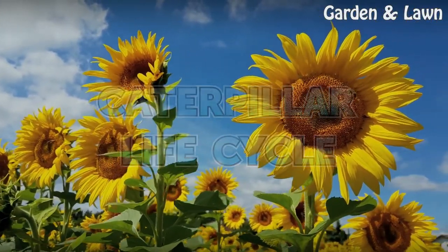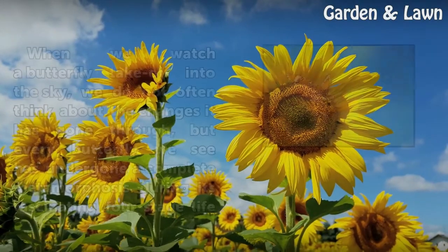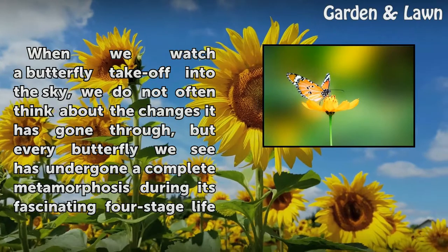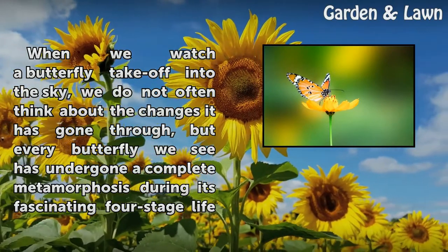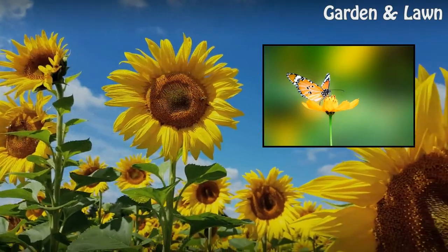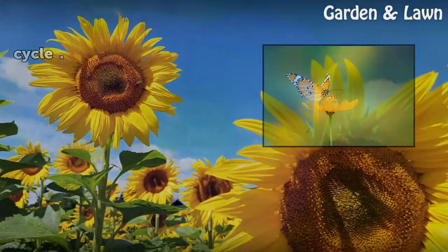Caterpillar Life Cycle. When we watch a butterfly take off into the sky, we do not often think about the changes it has gone through, but every butterfly we see has undergone a complete metamorphosis during its fascinating four-stage life cycle.